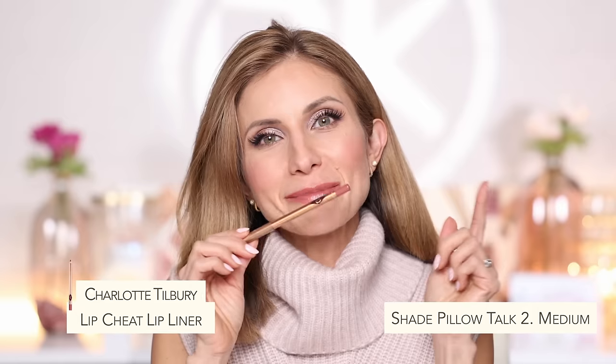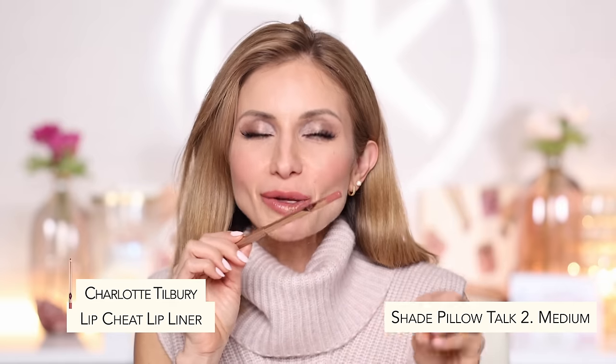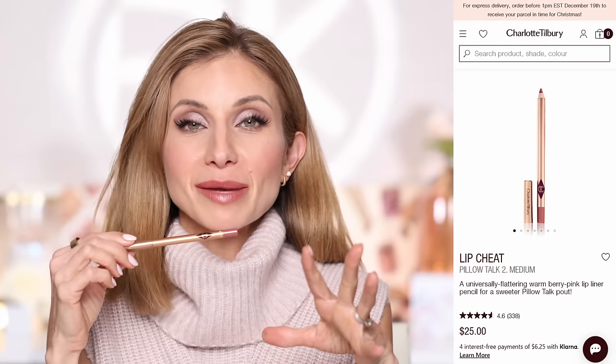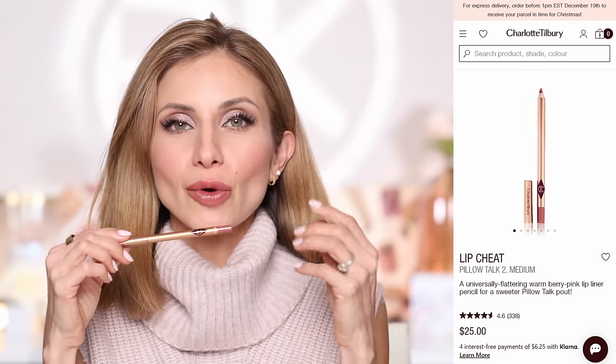I'm going to give some more love to the Charlotte Tilbury Pillow Talk medium lip liner — so it's Pillow Talk in the shade Medium, not the original. I have it on today. This is the perfect lip color in my opinion. It's just a very beautiful, warm pink — not too dark, not too light. It gives the lips a very healthy look. You could fill in the whole lip with this for a natural, healthy, flushed lip color. Very beautiful. I use this all the time.